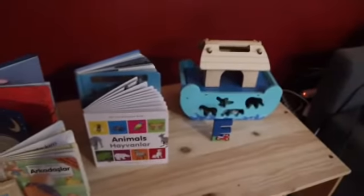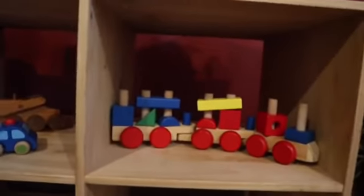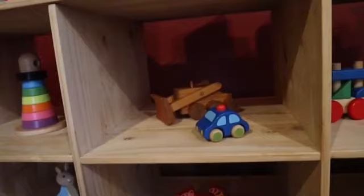I picked up the Noah's Ark from a charity shop. Down here we have the Melissa and Doug train — quite a few pieces are missing, I think they're behind the sofa, I have no idea where they've gone.